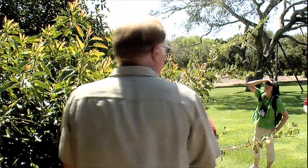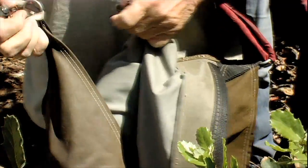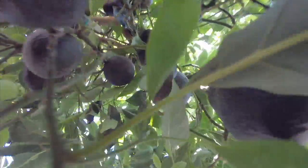We usually have a fiberglass pole that has a small bag on the end of it with a rope and a clipper. This holds about 40 pounds of avocados. We'll climb up the tree and fill up the bags. They clip the stem very close to the fruit without damaging the fruit. Generally, a harvester can pick around 2,000 pounds a day.